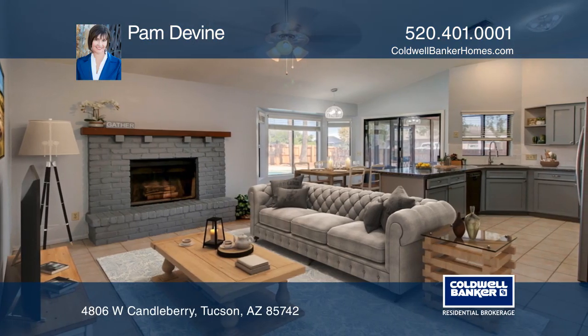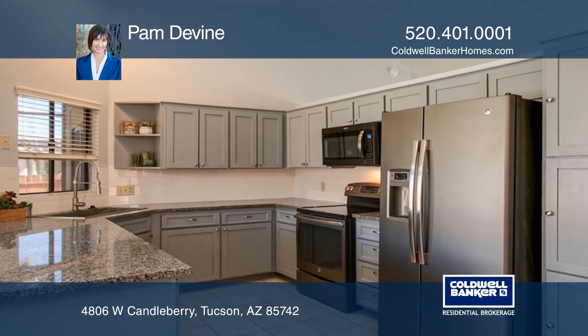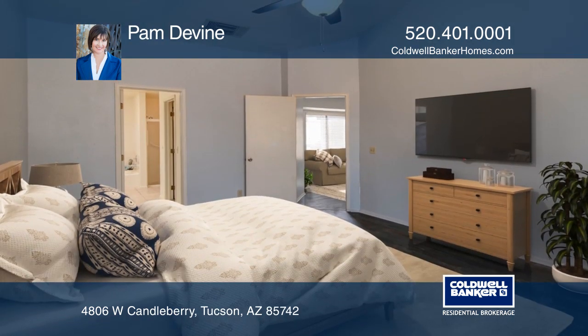You'll love the vaulted ceilings, fireplace, two bay windows, a two-car garage, refaced cabinetry, granite counters, and a recently installed sink and lighting fixtures.